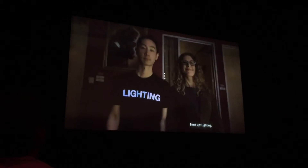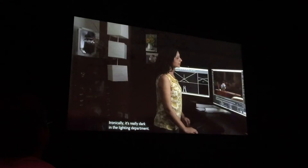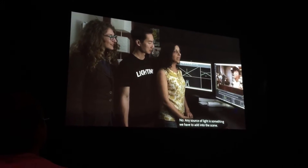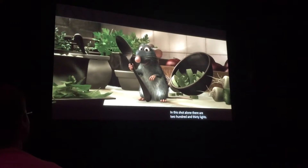Next up: lighting. Ironically, it's really dark in the lighting department. So when you start, there are no lights? No. Any source of light is something we have to add into the scene. In this shot alone, there are 230 lights.